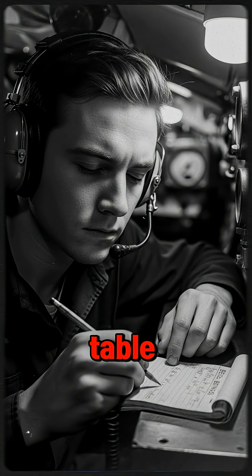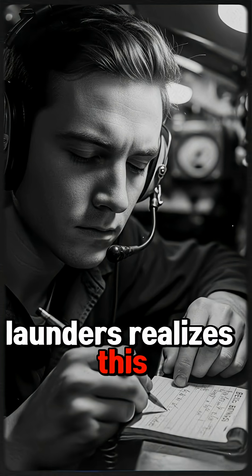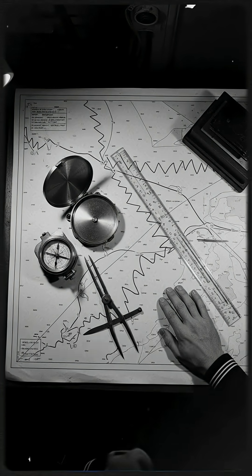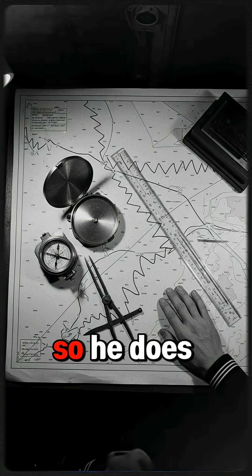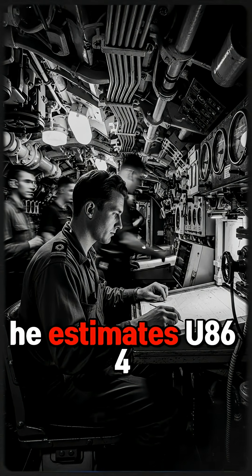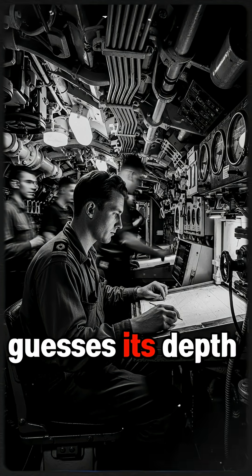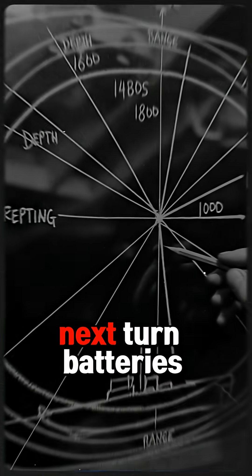On the plotting table, those bearings become a shifting web of lines. Launders realizes this isn't a simple interception — it's a moving target in three dimensions. He can't fire at where the U-boat is; he has to fire at where it will be. So he does something no one has done before: he turns underwater combat into a 3D math problem. He estimates U-864's speed from engine noise, guesses its depth from experience, and studies the timing of its zigzags to predict the next turn.